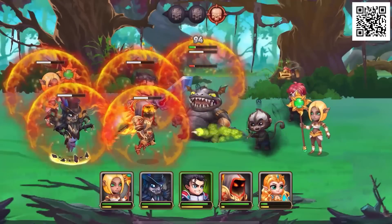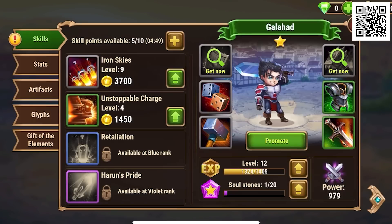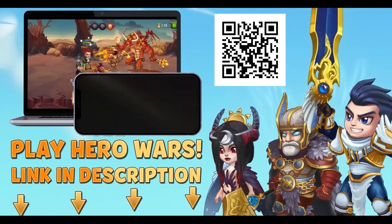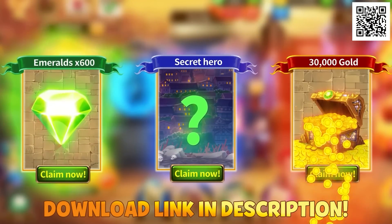No matter what you do, you'll have fun with Hero Wars. Plus, they've got weekly events, so there's always something to do. When you scan this QR code or use the link in the description, you'll get a secret hero, as well as 600 emeralds and 30,000 gold.